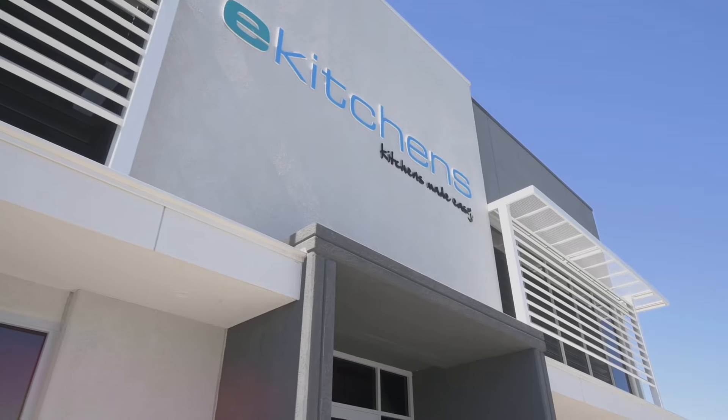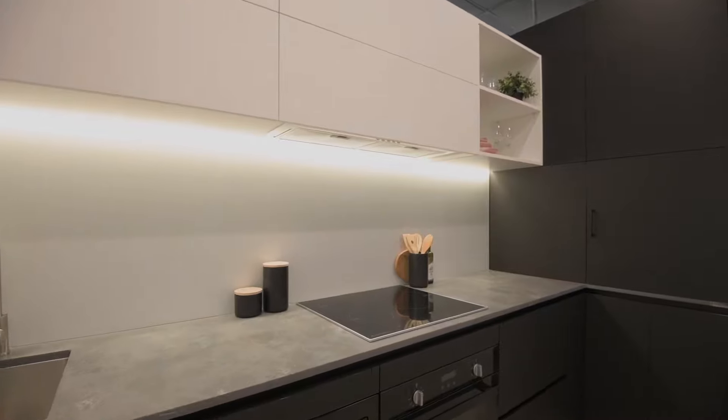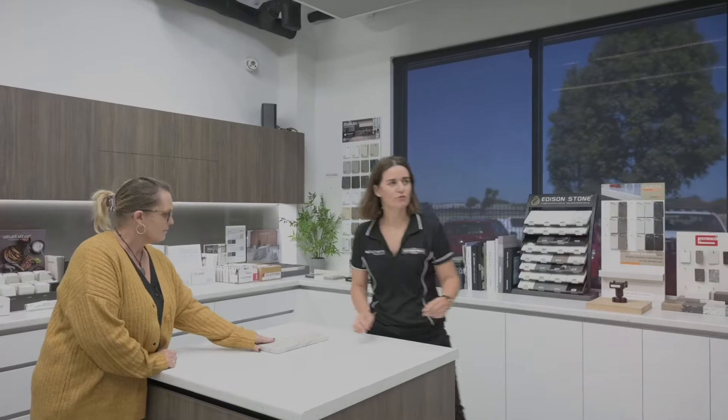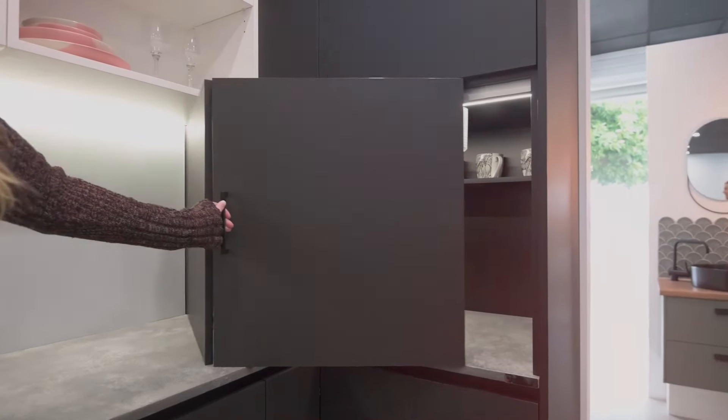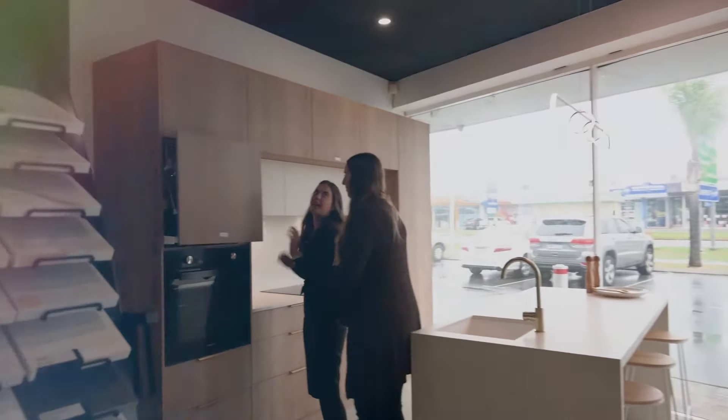Revive the heart of your home with a brand new kitchen from eKitchens. Featuring a wide range of colours and designs, eKitchens premium cabinets are custom made right here in Perth. Using soft closing hardware and mortise and tenon construction, our kitchens are built to last.